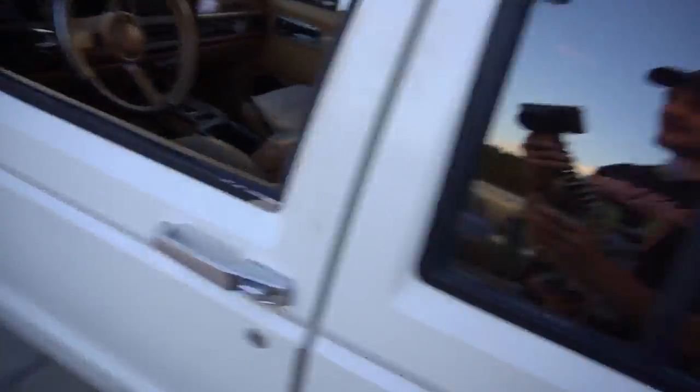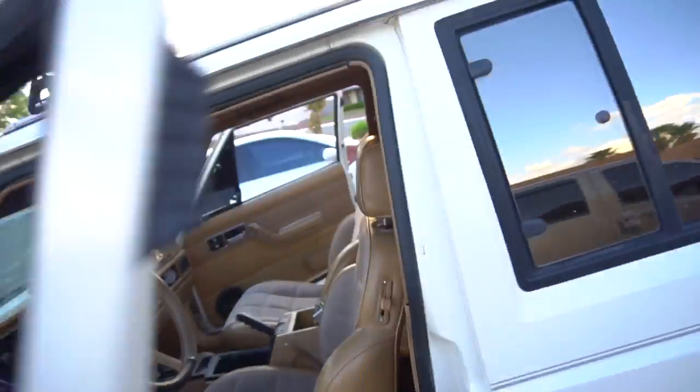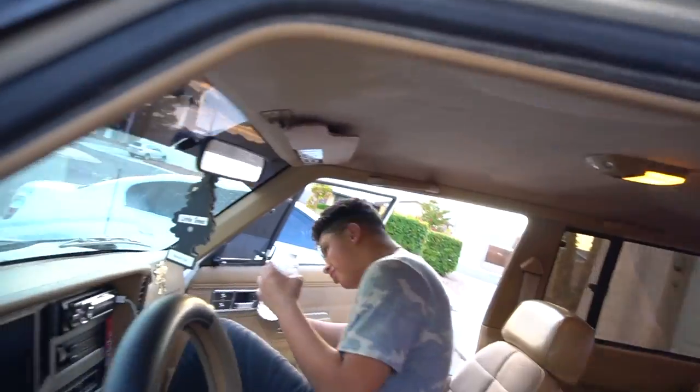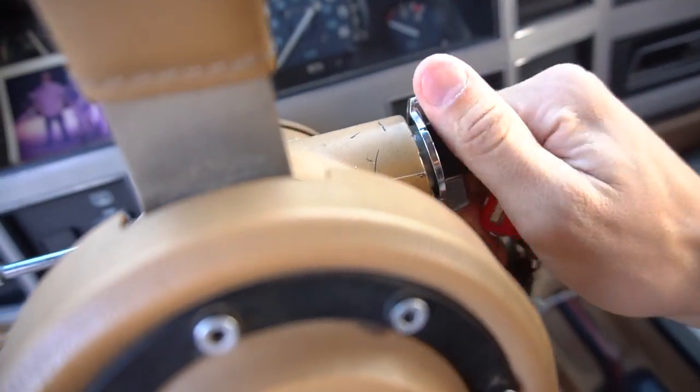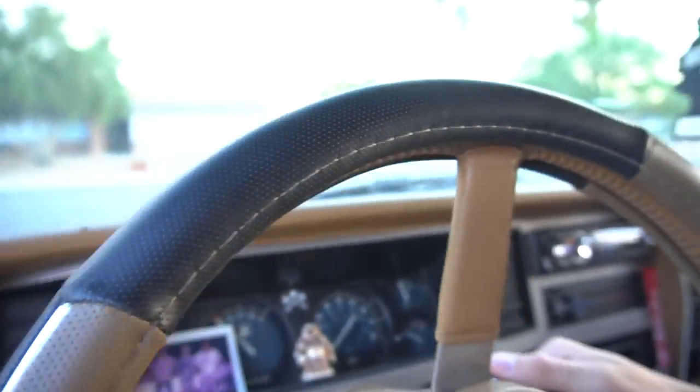So we're going to go pick that up. Me and RJ are about to head to Pep Boys or whatever's closest, and see if they have one in stock for us. Hopefully we'll see right now if it starts — ready? What do you think? I just drove it. I think it's going to start.